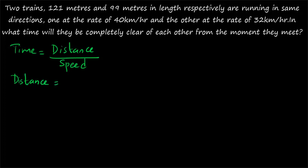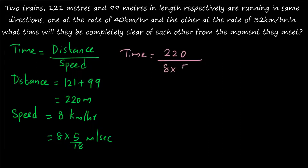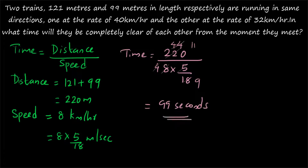Distance will be equal to the sum of the lengths of the two trains: 121 plus 99, which gives 220 meters. For the speed, since they are running in the same direction, you take the difference: 40 minus 32 equals 8 km/h, which equals 8 × 5/18 meters per second. Time equals 220 divided by (8 × 5/18). Simplifying: 5 and 220 cancel to give 44, and 44 divided by (4/9) gives 99. So the final answer is 99 seconds.